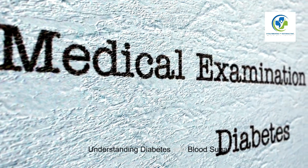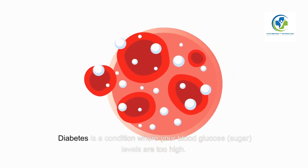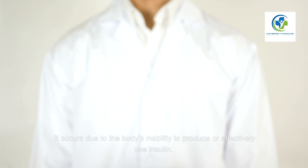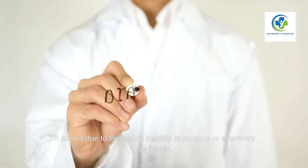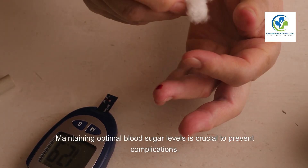Understanding Diabetes and Blood Sugar. Diabetes is a condition where your blood glucose — sugar levels — are too high. It occurs due to the body's inability to produce or effectively use insulin. Maintaining optimal blood sugar levels is crucial to prevent complications.